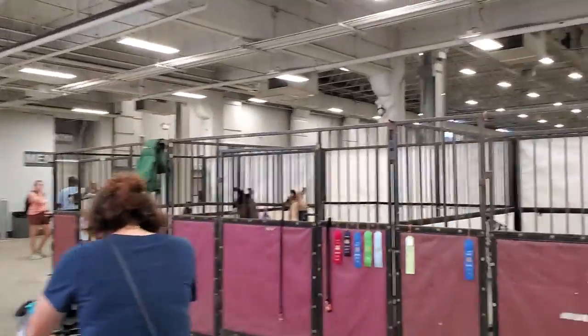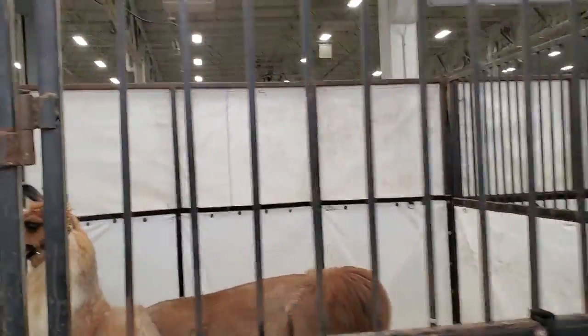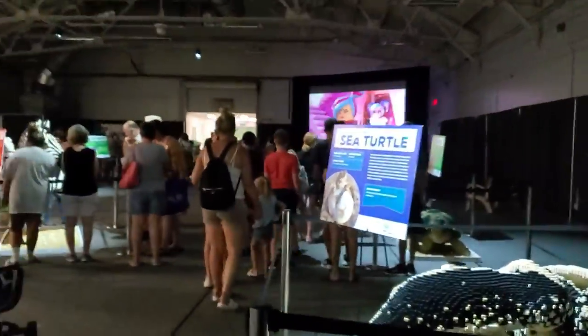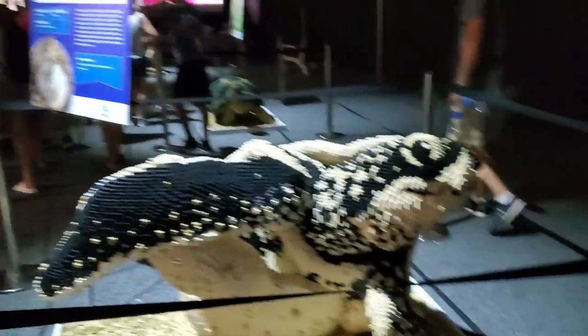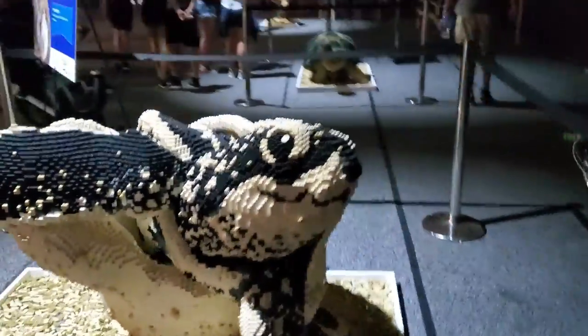Thank goodness this barn is air-conditioned. Here's some more of our llamas here.